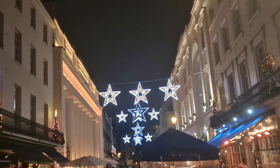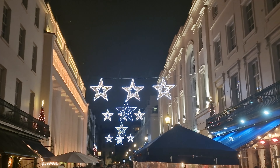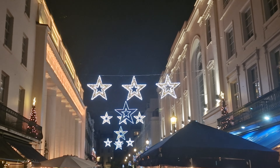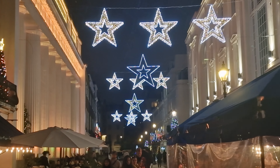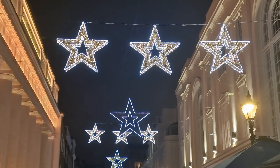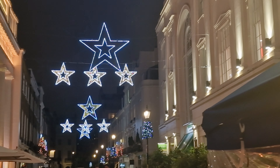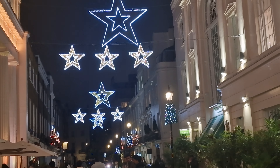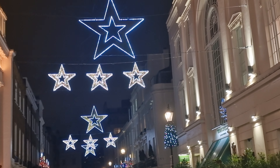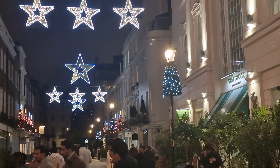Now we hit our final place in Belgravia and this is Motcombe Street. In Motcombe Street, it's all pedestrianised so it's a lovely place to come and stroll down with lots more independent shops in the heart of Belgravia. And this year, they've decided to put stars going right across. If you saw our recent live stream, you would have caught me when I was here filming it, so you've actually had a preview of this already. We're going to take a walk down Motcombe Street and as you can see, not only have you got the stars going across the middle of the street but you've also got Christmas trees hanging from the balconies above the little independent shops as well.